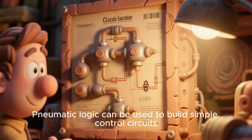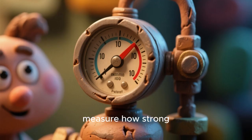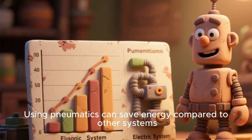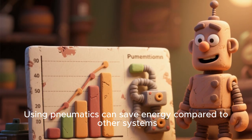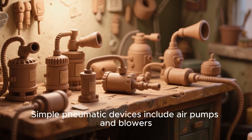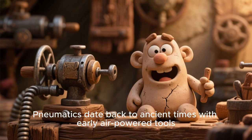Pneumatic logic can be used to build simple control circuits. Air pressure gauges measure how strong the system is working. Using pneumatics can save energy compared to other systems. Simple pneumatic devices include air pumps and blowers. Pneumatics date back to ancient times with early air power tools.